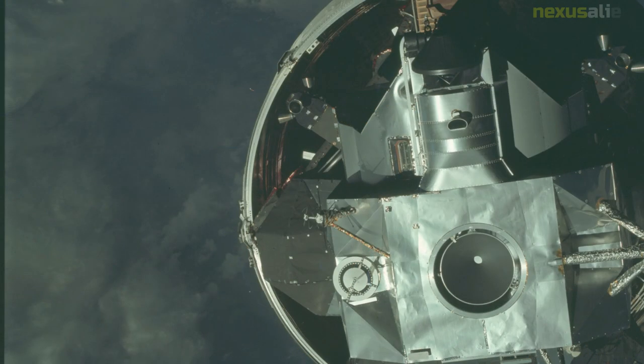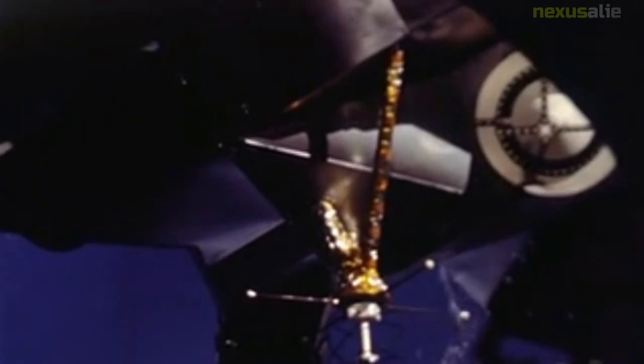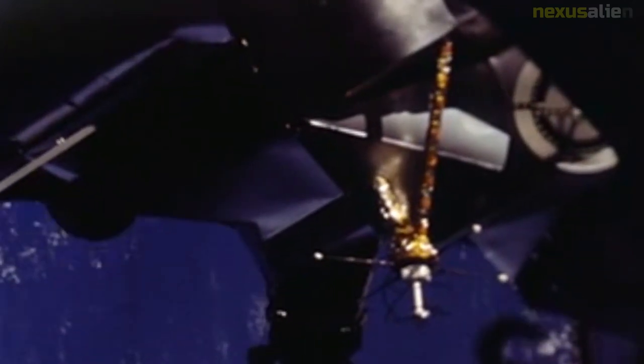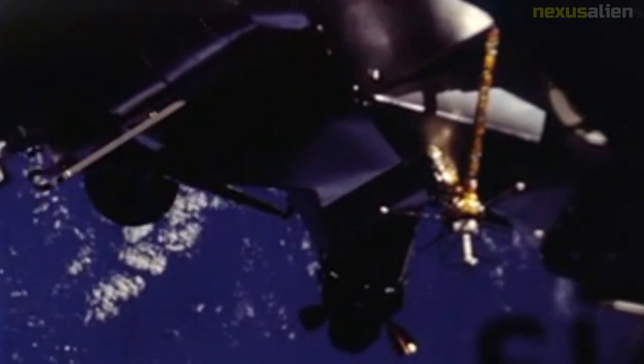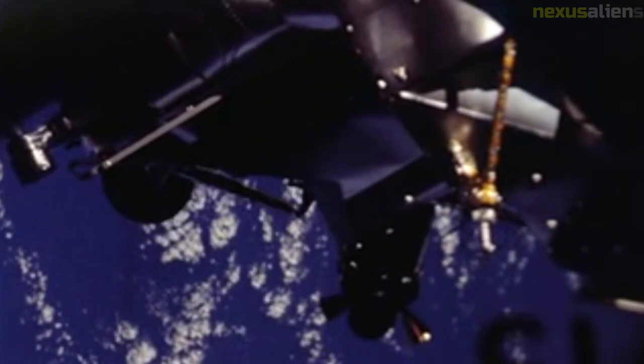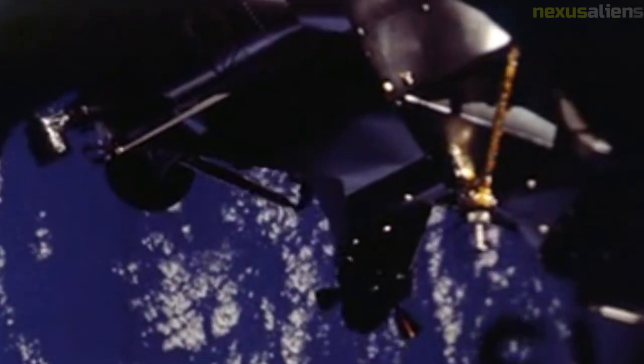After launching on March 3, 1969, the crew performed the first crewed flight of a lunar module, the first docking and extraction of the same, one two-person spacewalk, and the second docking of two crewed spacecraft — two months after the Soviets performed a spacewalk crew transfer between Soyuz 4 and Soyuz 5.